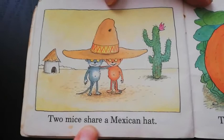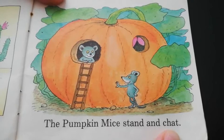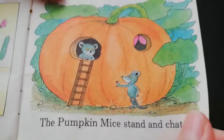Two mice share a Mexican hat — they're buddies. The pumpkin mice stand and chat. He's saying, 'Hi there, how are you? What's going on today? What you doing?'